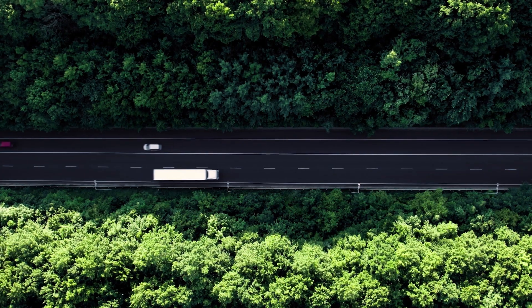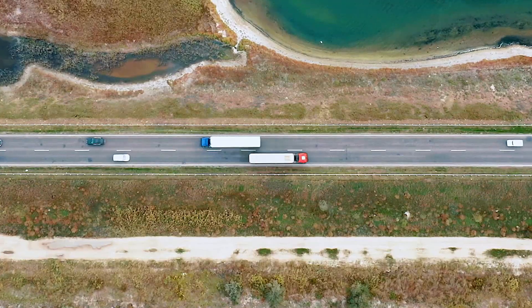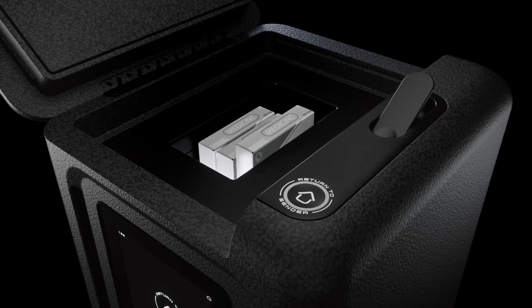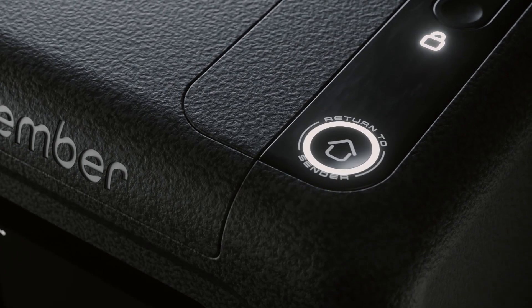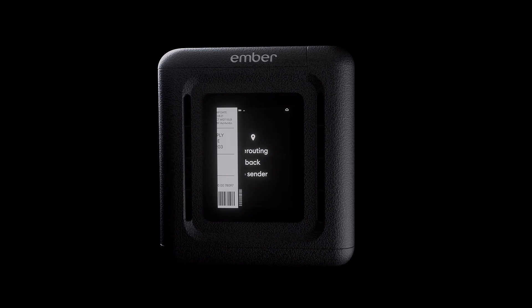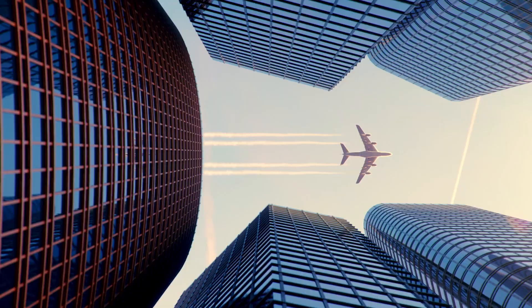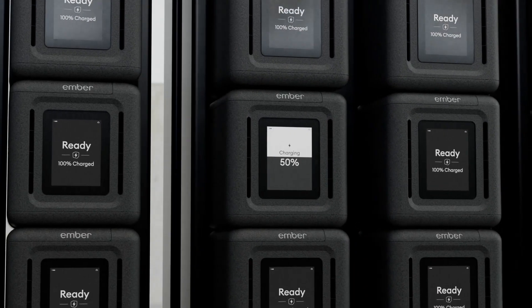Whether the cube is on the ground, or in the clouds. After the cubes have arrived and are unloaded, a simple press of the button automatically generates the return shipping label on the digital screen and schedules its own pickup with the carrier. Before returning to where it started, ready to be reused rather than discarded.